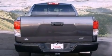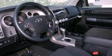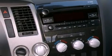Its top features and packages include skid plates and a backup camera. The following features are also included: air conditioning, a split folding rear seat, cruise control, a CD player, a bed liner, and a passenger side vanity mirror.